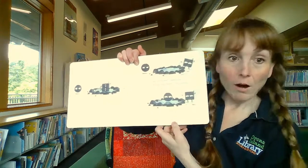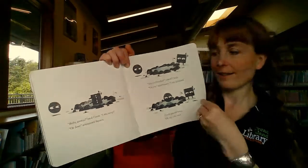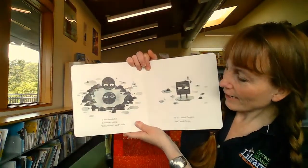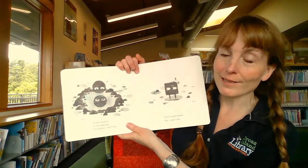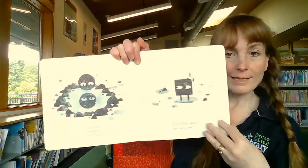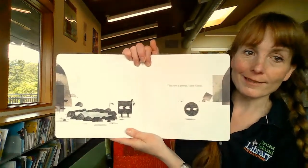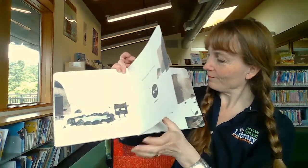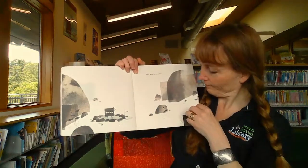Circle peered down. Oh my, she said. It was beautiful. It was beguiling. It is perfect, said Circle. It is a square? Yes, said Circle. You are a genius, said Circle. But was he really? Was Square really a genius?